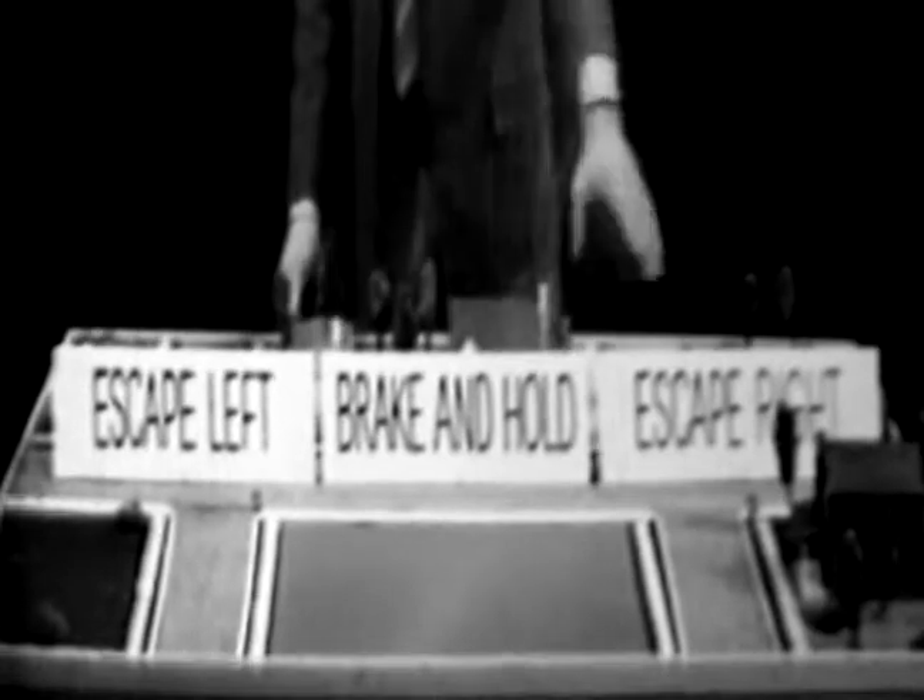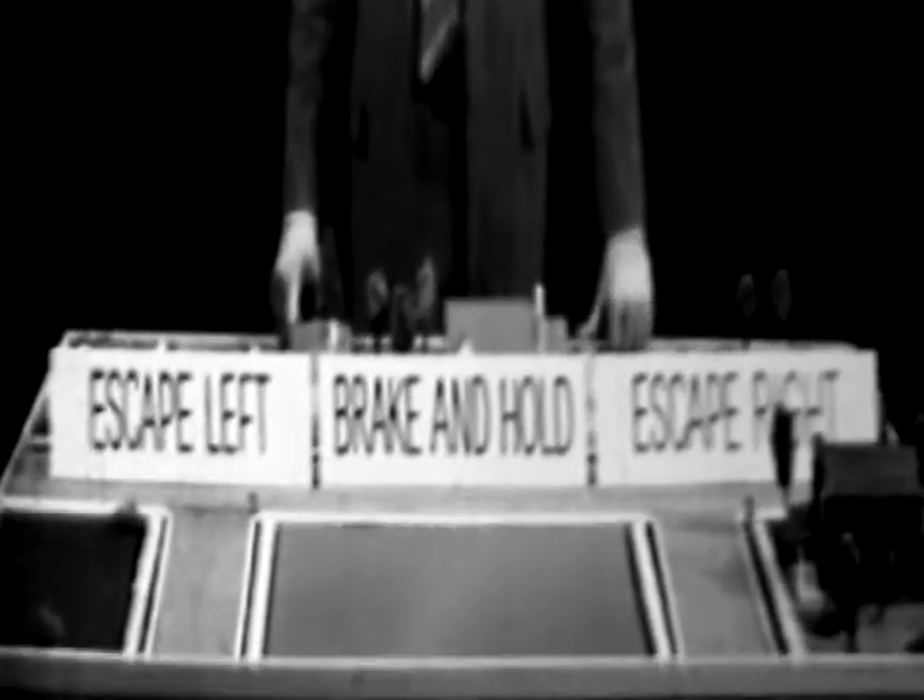Drive into the next situation at 30 miles an hour. Remember, you will have three choices: escape left, brake and hold, and escape right. Think fast — the decision will be yours.